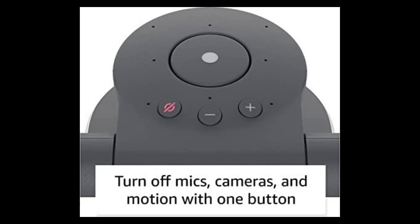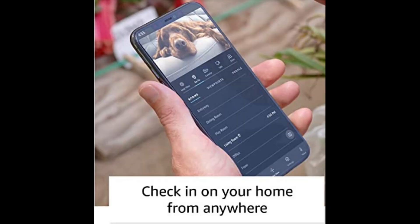Designed to protect your privacy, Astro respects your boundaries. Easily turn off mics, cameras, and motion with one press of a button. Set out-of-bounds zones with the Astro app, letting Astro know where it's not allowed to go.